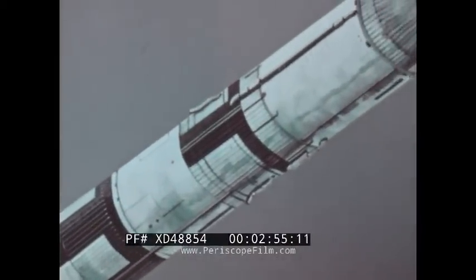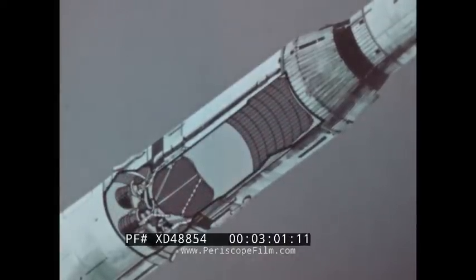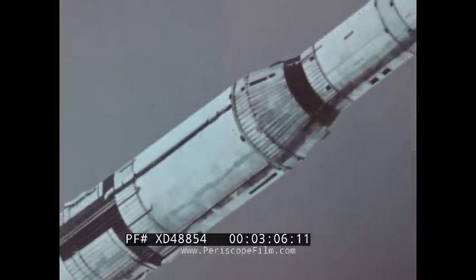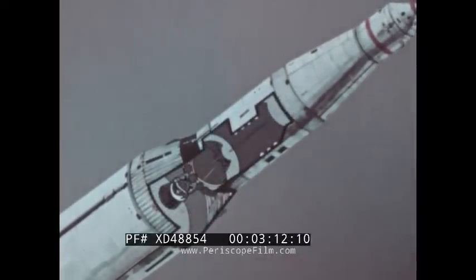The second stage of Saturn V contains five J-2 engines yielding a total of one million pounds of thrust, burning 935,000 pounds of liquid oxygen and liquid hydrogen. The third stage uses a single J-2 engine with 200,000 pounds of thrust, burning 230,000 pounds of liquid oxygen and liquid hydrogen. The third stage can be ignited, cut off, and reignited. Above the third stage is the instrument unit containing navigation, guidance, control, and computer subsystems for launch and early flight phases of the mission.